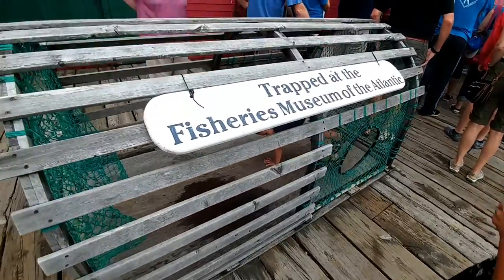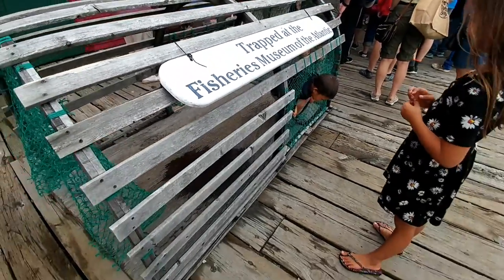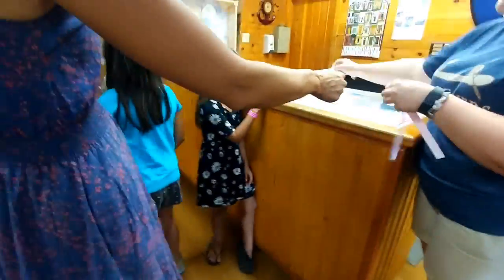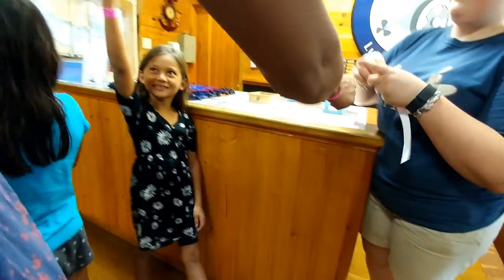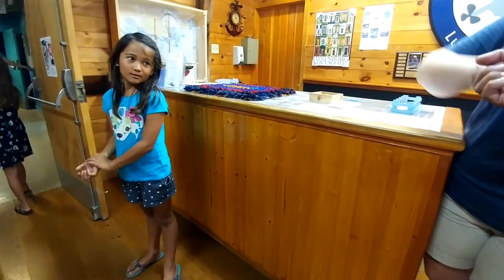Luca got trapped. How are you going to get out? I want to make a Luca roll. Yay! Bubble loading tickets. Thank you. Thanks for wearing her. Enjoy your visit guys. Thank you so much.